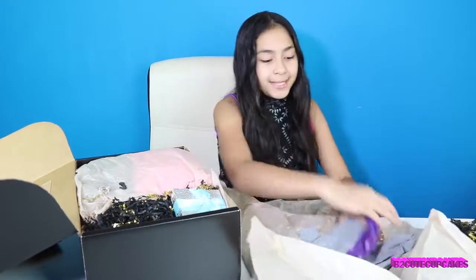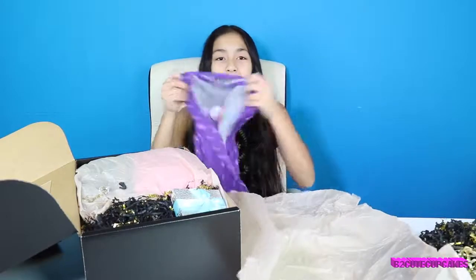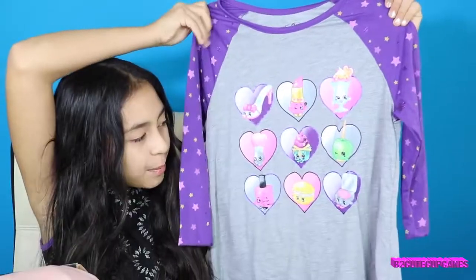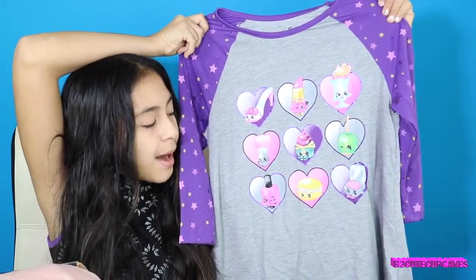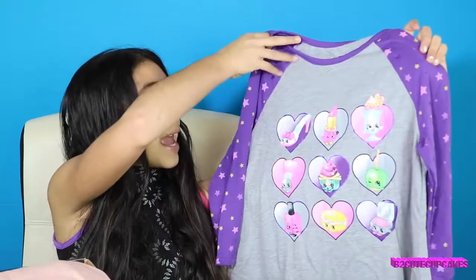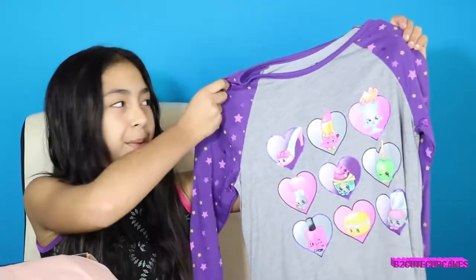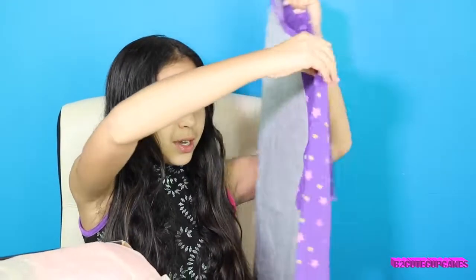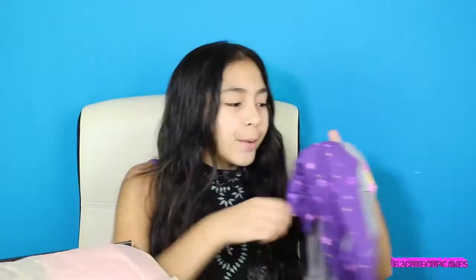Our first piece of clothing — this is how it looks like. It has a bunch of Shopkins on it, like it has Lippy Lips, it has Polly Polish, and so many other figures. And it's a grey and purple shirt. I love this shirt because it has purple on it. And the sleeve has a bunch of cool stars on it. It's really cute. You're probably going to see a lot of these shirts in my next coming videos because I'm going to wear them.